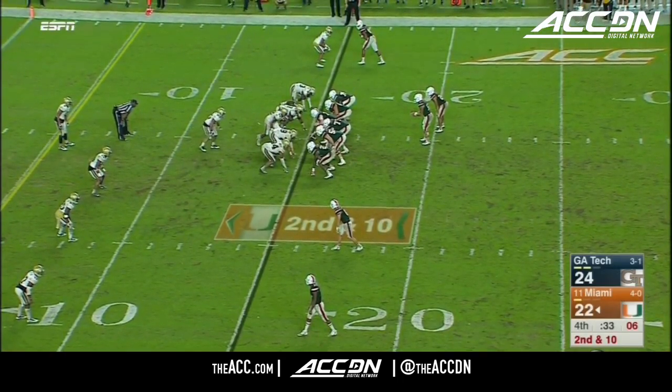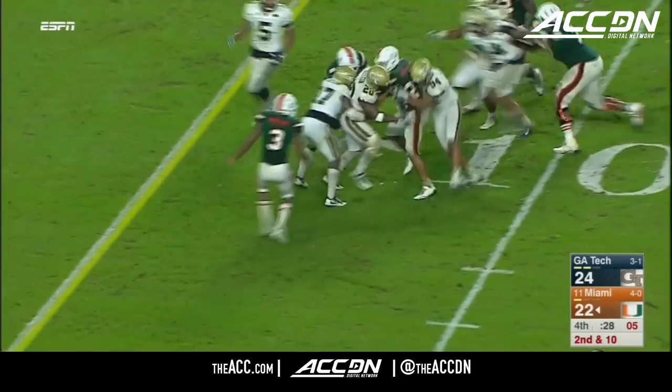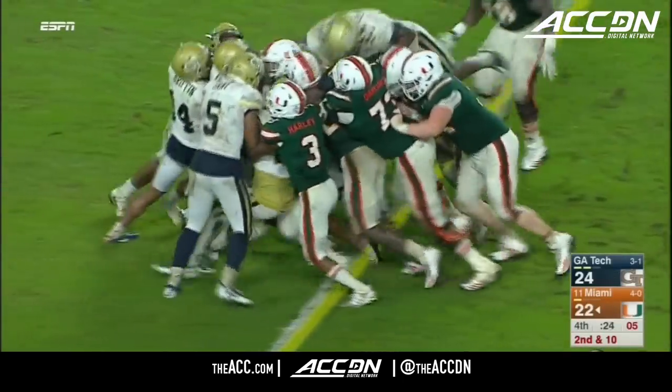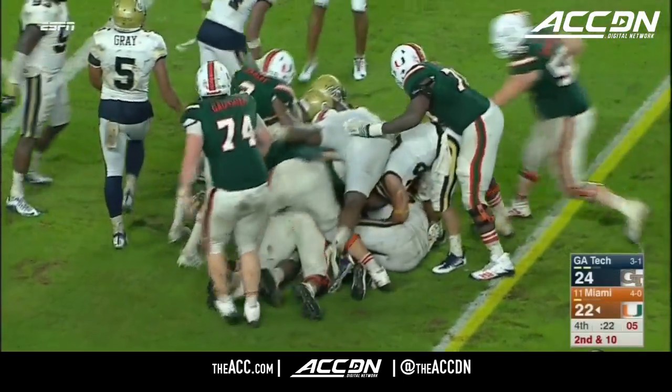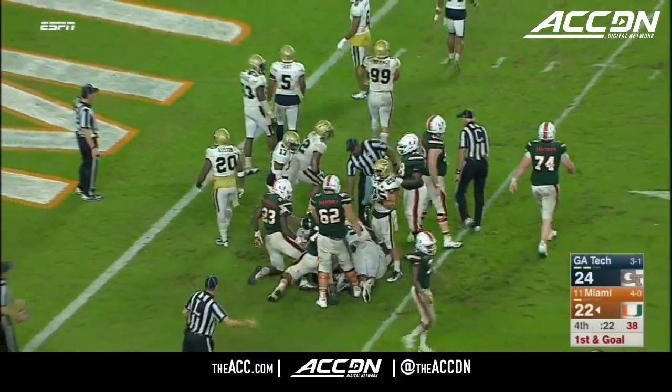Goes here out of the shotgun. Homer got a block. Handing, holding on to that football, and he gets another first down. The pile moving. First and goal, Miami.